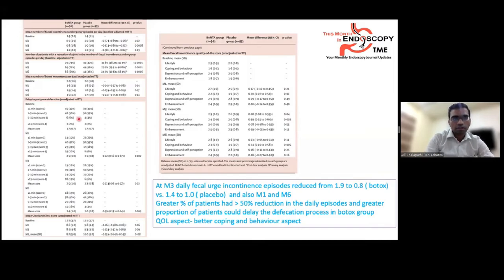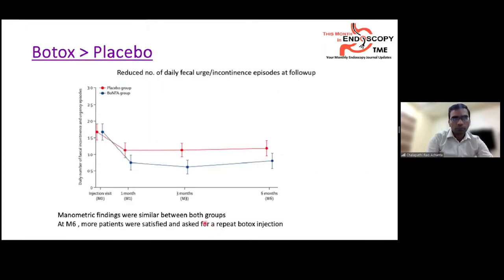At three months, daily fecal urge incontinence episodes reduced from 1.9 to 0.8 in the Botox group, compared to 1.4 to 1.0 in the placebo group. A similar trend was seen at months 1 and 6. A greater percentage of Botox patients achieved more than 50% reduction in daily urge incontinence episodes and could delay defecation. Quality of life showed better coping and behavior in the Botox group. However, manometric findings were similar between both groups.